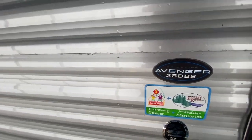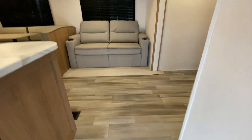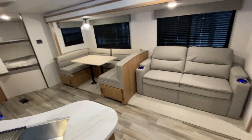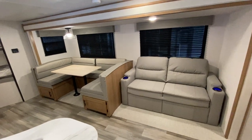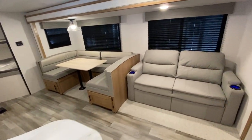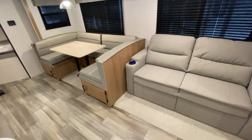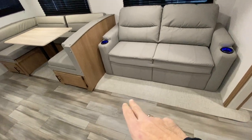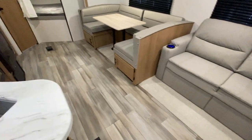Let me go ahead and take you inside. Again, this is the Avenger 28 DBS. As you walk in, it's a really nice layout. The super slide has a sofa and a big U-shaped dinette, and there is access to get into the underneath of that dinette right there so that we don't have to lift the cushions. They did away with the carpet — this is a heavy vinyl material, so it is a carpetless trailer.